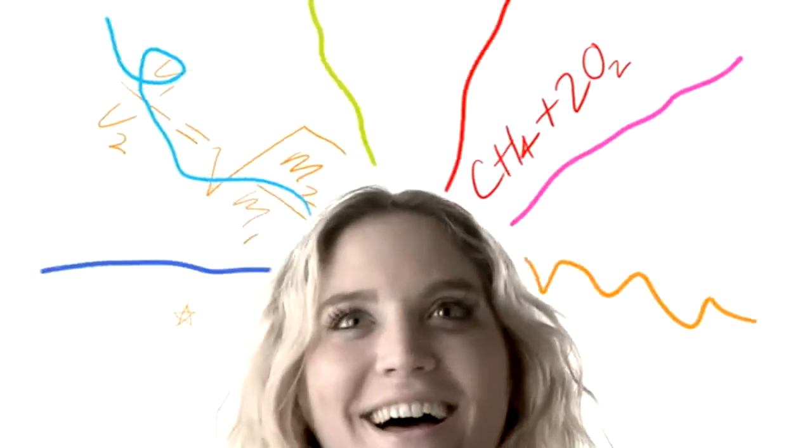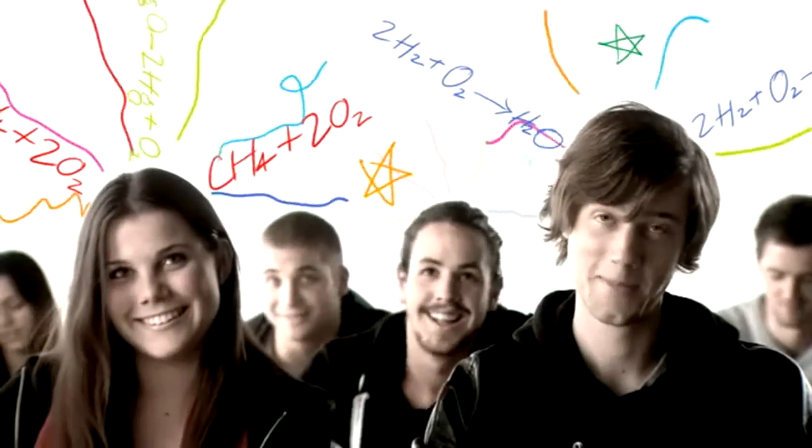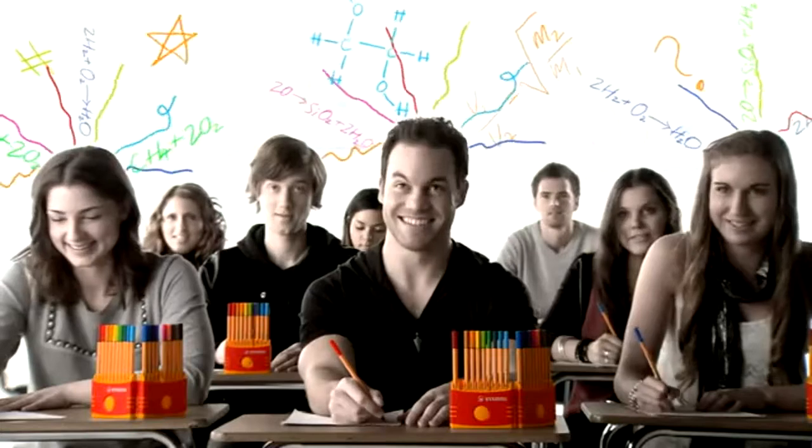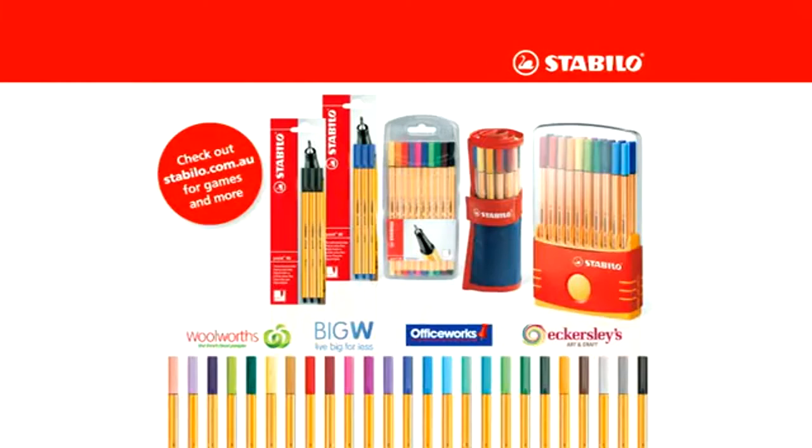Stabilo Point 88 is the only fine liner that comes in 25 different colours. Stabilo Point 88, the real memory stick.